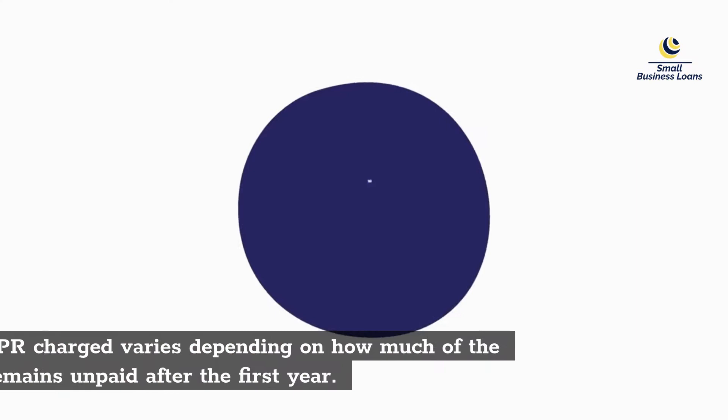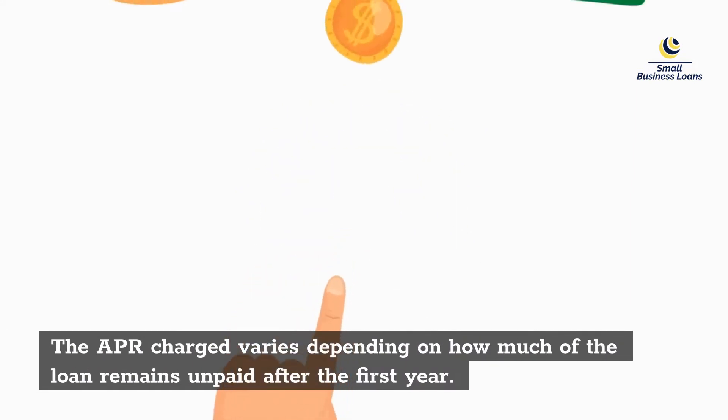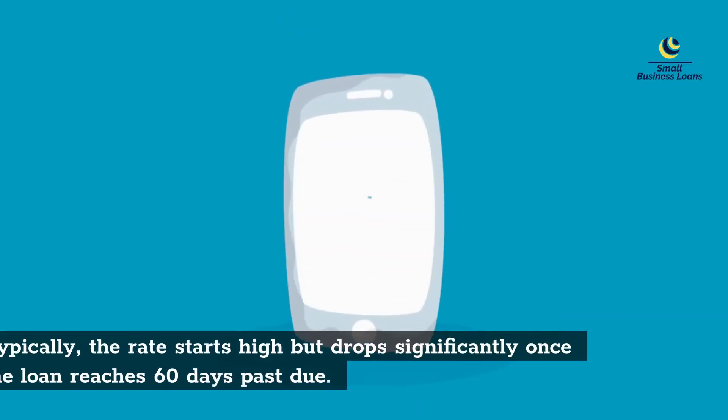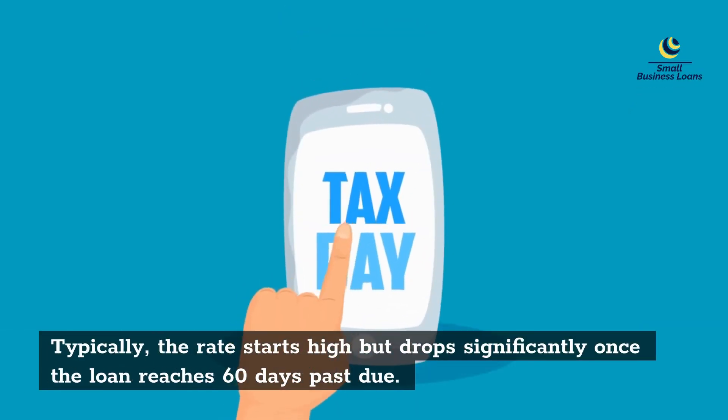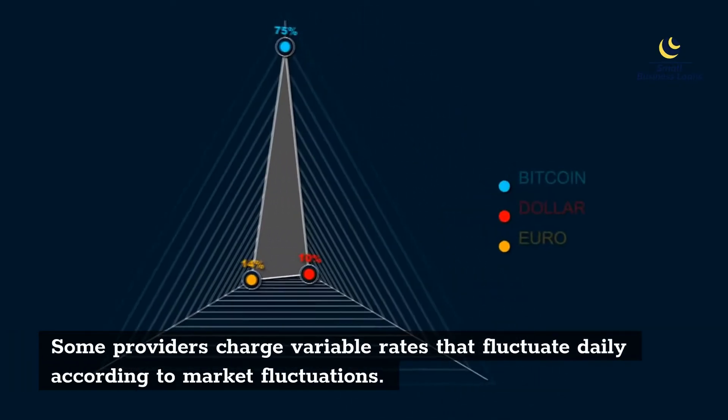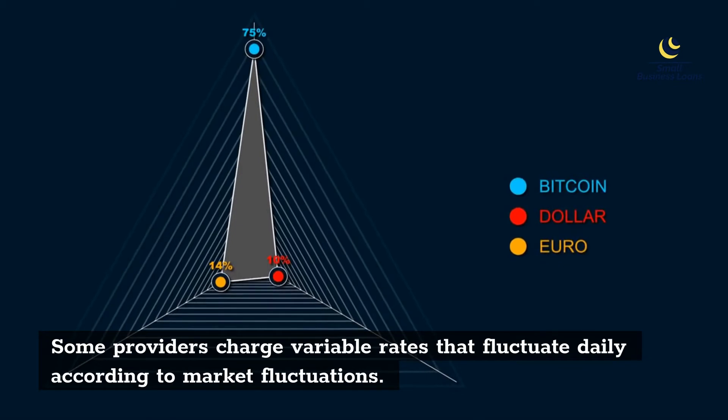The APR charge varies depending on how much of the loan remains unpaid after the first year. Typically, the rate starts high but drops significantly once the loan reaches 60 days past due. Some providers charge variable rates that fluctuate daily according to market fluctuations.